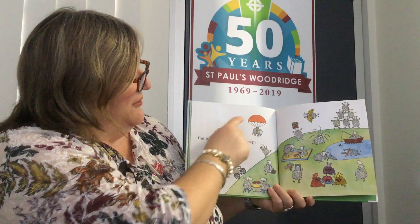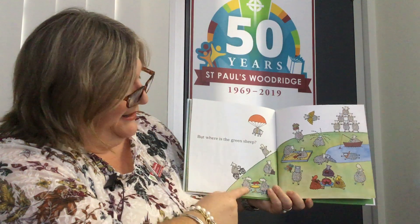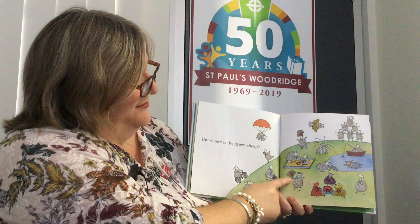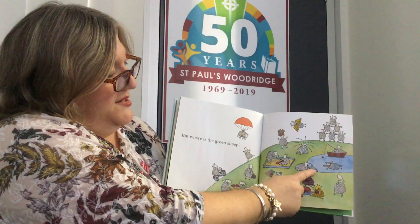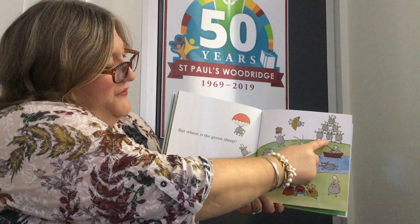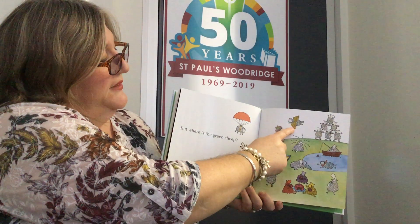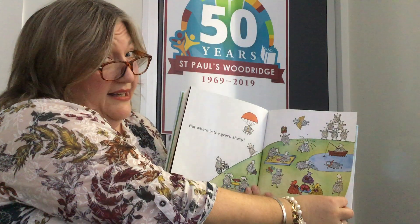I can see a parachute sheep, a happy sheep, a riding-up-a-hill-on-a-bike sheep, a let's-have-a-cup-of-tea sheep, a busy-at-work sheep, an I-love-flowers sheep, a laughing sheep, a looking-at-myself-in-the-water sheep, a digging-in-the-sandpit sheep, a snorkeling sheep, a fishing sheep, a crying sheep, a fruit-on-my-head sheep, a flying sheep, and a gymnastics sheep. But I can't see any green sheep.